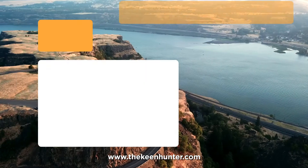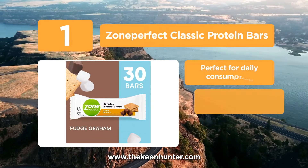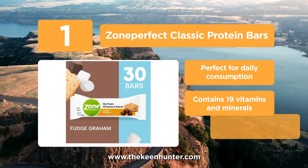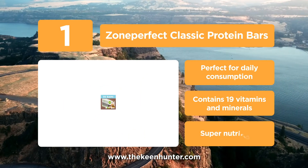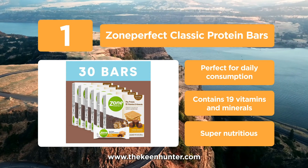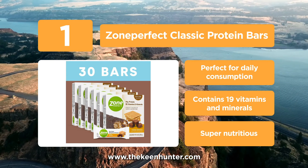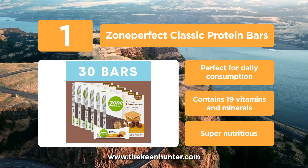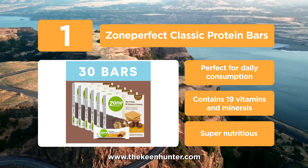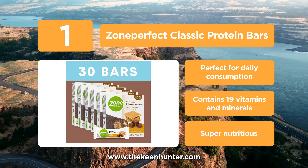Coming in at number 1 on our list, we have Zone Perfect Classic Protein Bars. It comes in a great size by contents and packaging. It is the best for daily eating, best low carb protein, best keto protein bar, best vegan protein bars, best tasting protein bars, and the list goes on. The 10 to 15 grams of protein per bar is very safe to use daily. We love the long list of vitamins and minerals that support the immune system and provide antioxidants. The oatmeal chocolate chunk contains vitamins C and E and selenium. For taste, we can say it's made for eating with both pleasure and health.